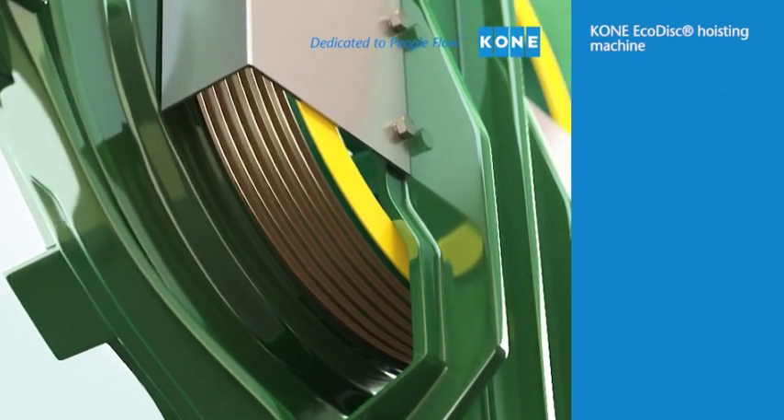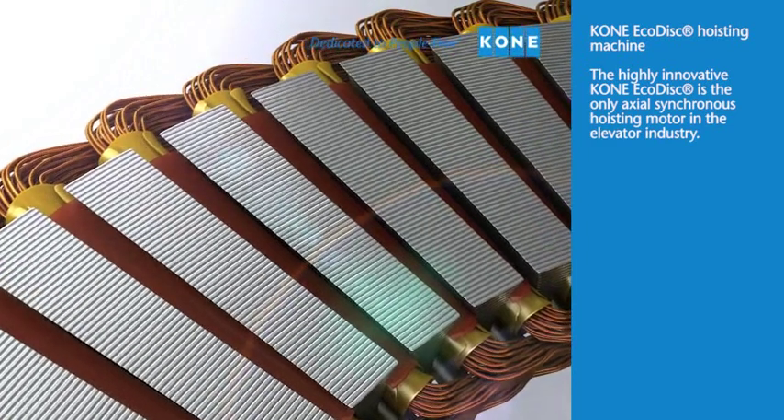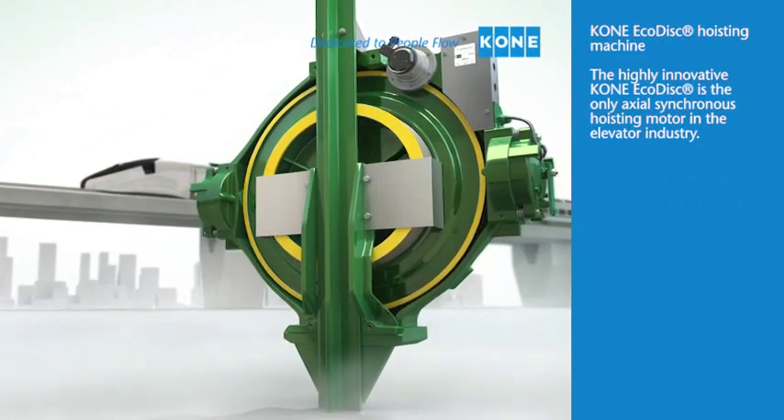KONE EcoDisc hoisting machine — the highly innovative KONE EcoDisc is the only axial synchronous hoisting motor in the elevator industry.